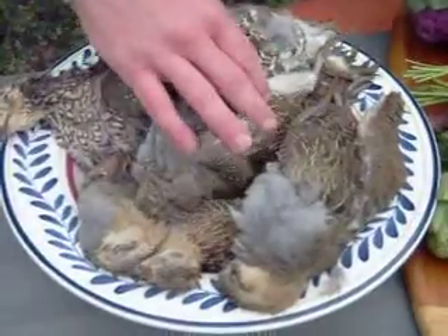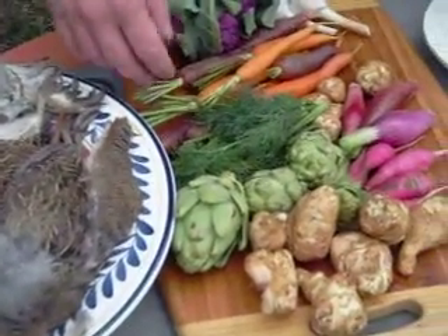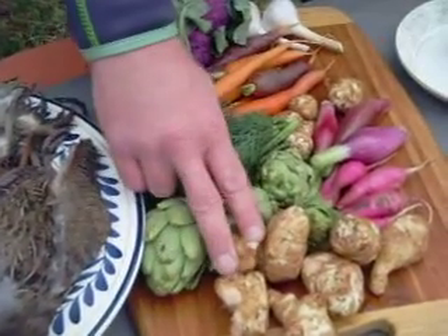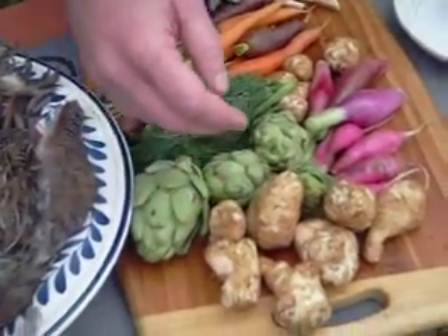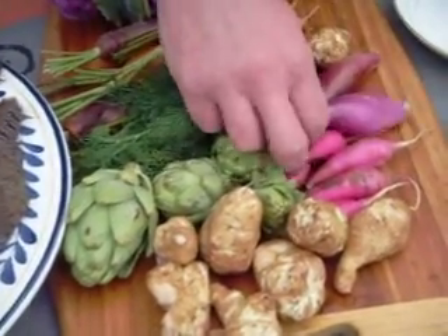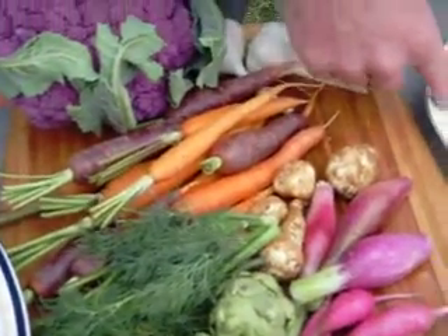We're going to cook these with all these vegetables that came out of the ground five miles from here. They're heirloom carrots, baby avo, Israeli or sunchokes, some Japanese radishes, heirloom red onion, these are shallots, garlic, and Hutterite butter.